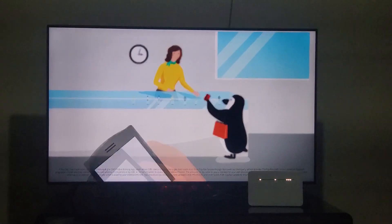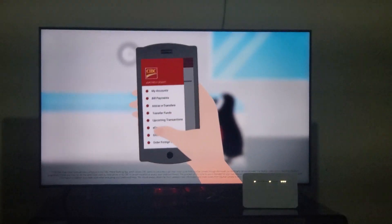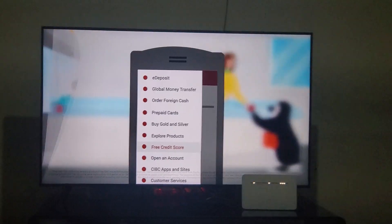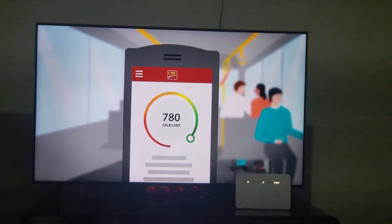As a CIBC client, you can access your credit score for free through the CIBC Mobile Banking app, anytime, anywhere. It's quick, easy, updated quarterly, and checking doesn't negatively affect your credit score.